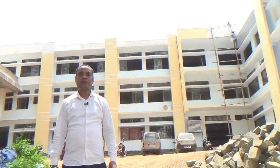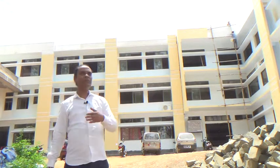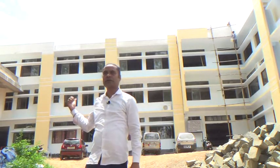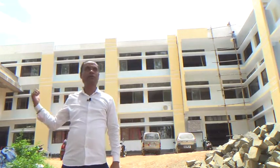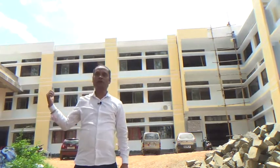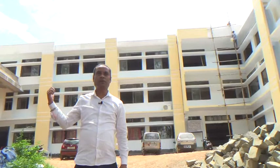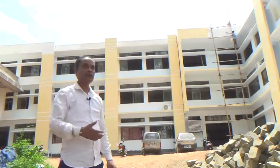We are now in front of Holy Spirit Hospital. You can see behind me is the newly constructed Holy Spirit Hospital. Today we are going to show you how the doctors perform the endoscopic removal of kidney stones. So let us go inside and we will see.